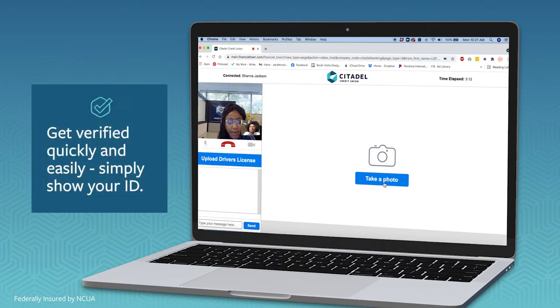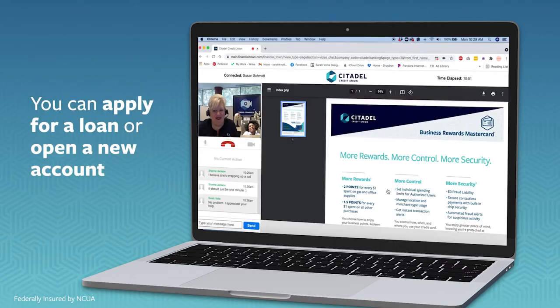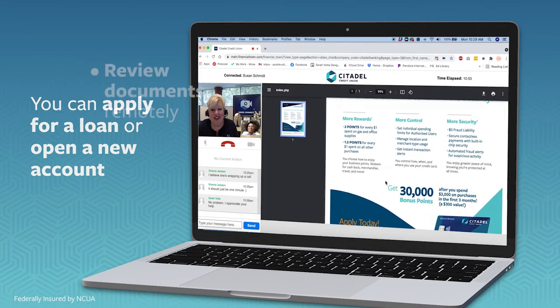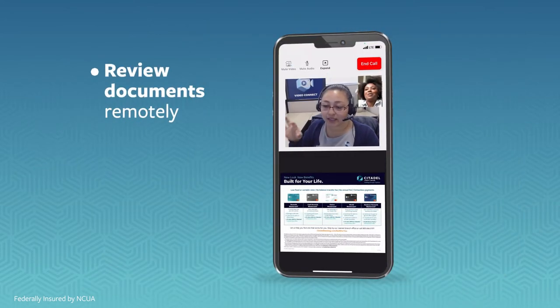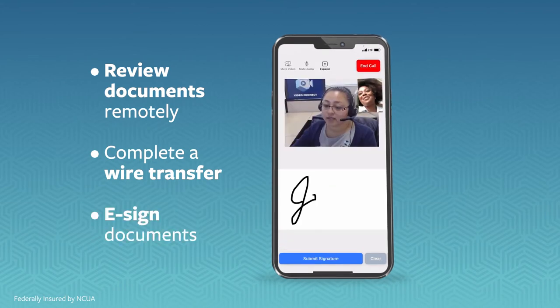Simply show your ID to get verified quickly. You can apply for a new loan, open a new account, review documents remotely, complete a wire transfer, or sign documents.